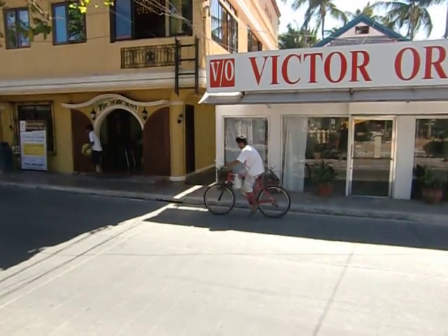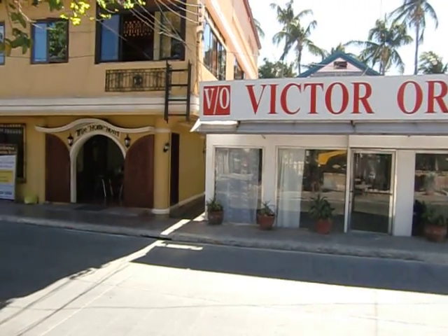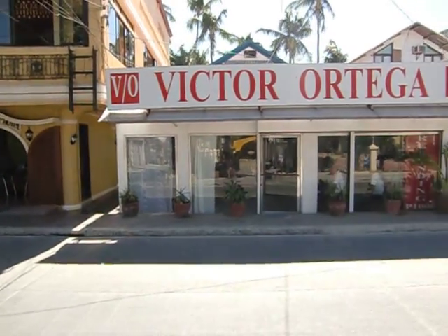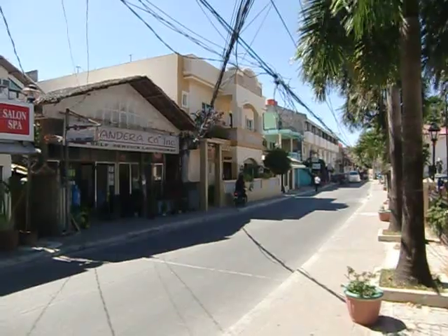This is the entrance side. The entrance is between True Home and Victor Ortigas Salon here. This is one of the only beach access points, but there's also another beach access over there — the Little Prairie Boracay's entrance over there.